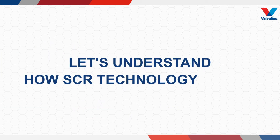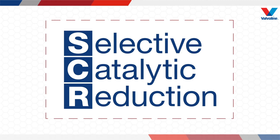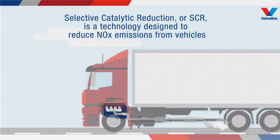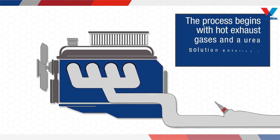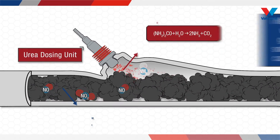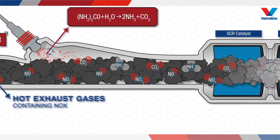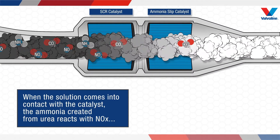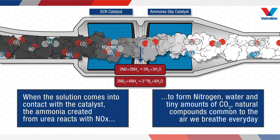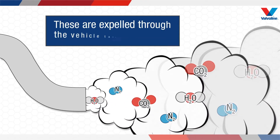Let's understand how SCR technology works. Selective catalytic reduction, or SCR, is a technology designed to reduce NOx emissions from vehicles. The process begins with hot exhaust gases and the urea solution entering a catalytic converter. When the solution comes into contact with the catalyst, the ammonia created from urea reacts with NOx to form nitrogen, water, and tiny amounts of CO2 — natural compounds common to the air we breathe every day. These are expelled through the vehicle tailpipe.